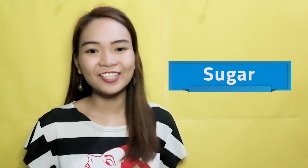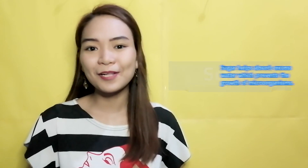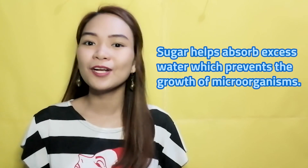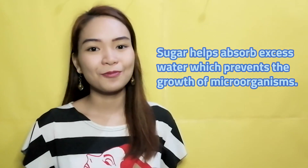Number 5: Sugar. Just like salt, sugar is also used in preserving food since it helps absorb excess water, which prevents the growth of microorganisms. This is why jams, jellies, and other fruit preserves don't go bad even after the jar has been opened.